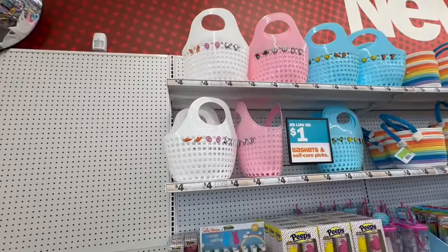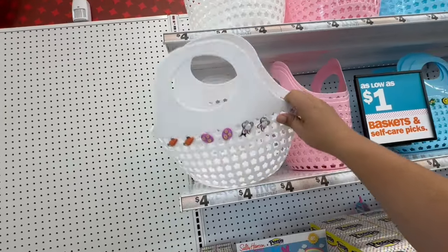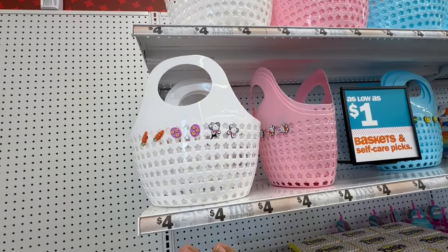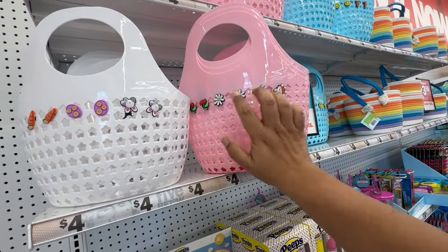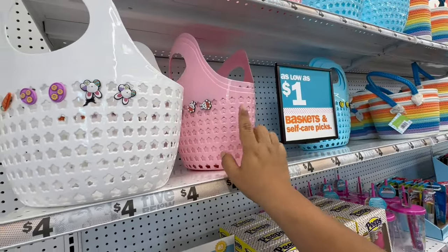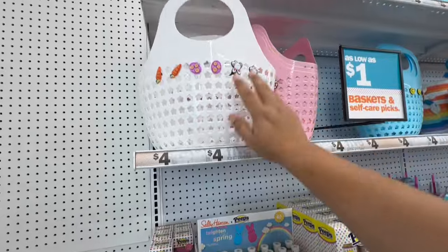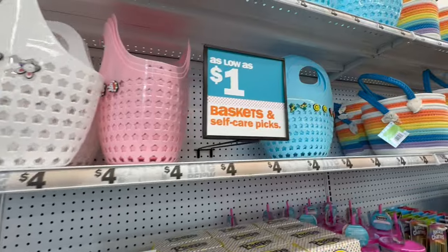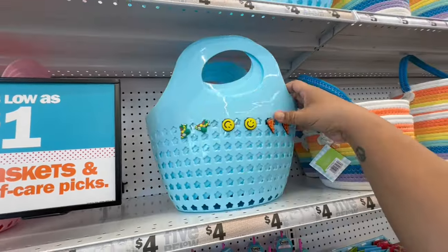Oh my god, look — these are so cute! These remind me of the ones that Target has, but the Target ones are much smaller. Target's are three dollars but literally half the size. These even come with six little figurine things — very similar to Crocs. These are four dollars and they're a really good size — you can fit a lot of candy in there.